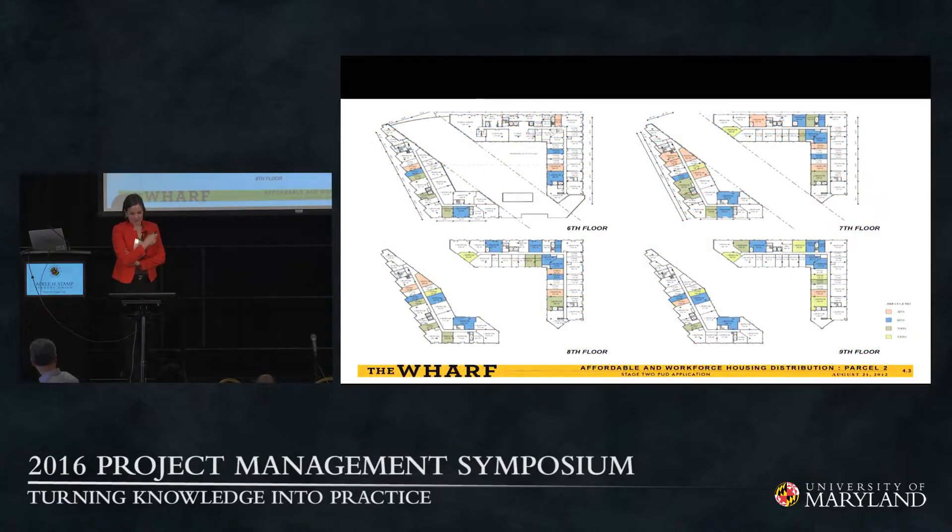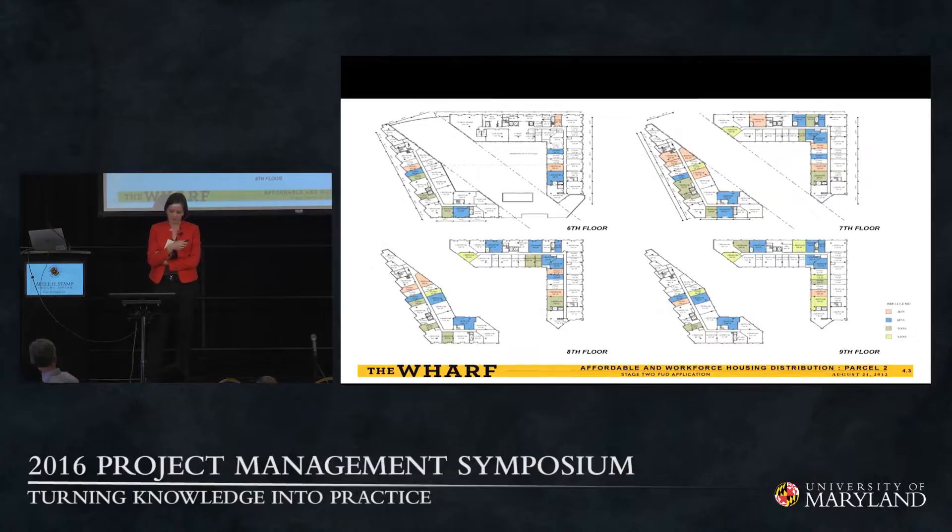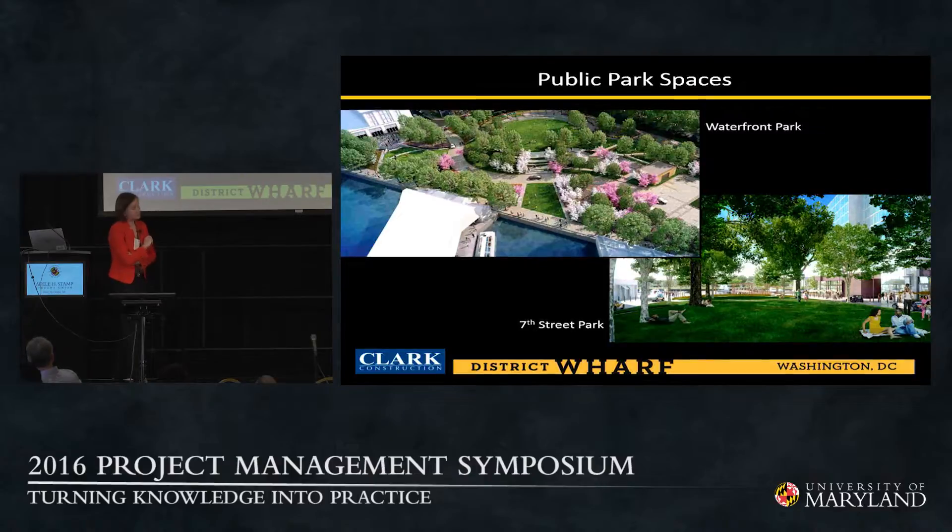In parcels 2 and 4, 30% of units are affordable and workforce housing — a very important part — with appropriate enabling requirements for ADA throughout the design and bidding process. There are two prime parks in Phase 1: Waterfront Park on the southeastern edge, and the 7th Street Park bounding the eastern edge of parcel 5. Waterfront Park was a community collaboration — residents requested specific trees be saved and relocated as part of the design. The 7th Street Park is a linear park running from Main Street down to the 7th Street pier.